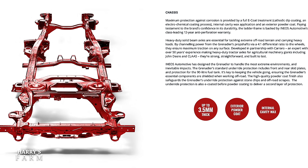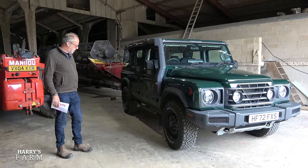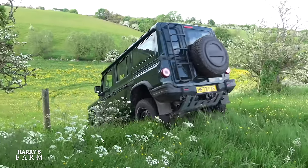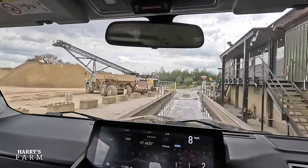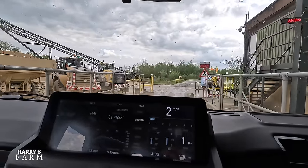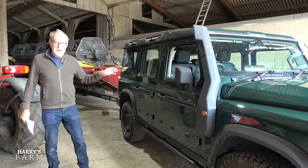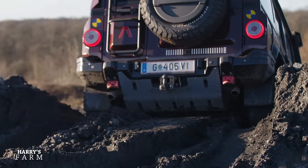The chassis is a ladder frame with live axles front and rear - ye olde way of making cars, identical to the old Defender. It's also on coil springs like the old Defender, so no air springs and no ride height adjustment. It's a big car, about a foot longer than a Defender 110, and there's a lot more space inside. On the weighbridge it went 2,960 kilos with me in it, so around 2,880 kilos on its own.